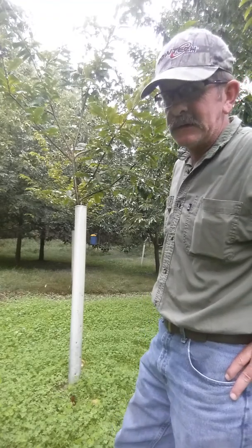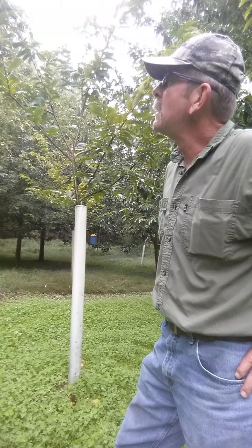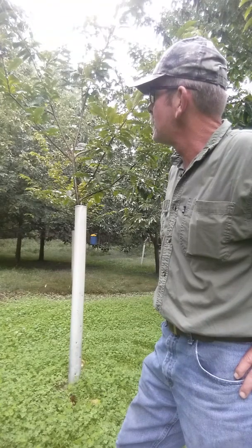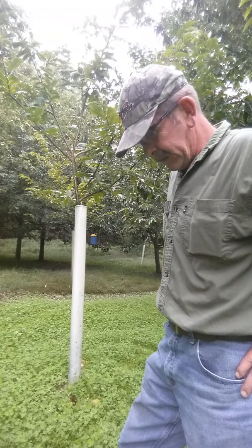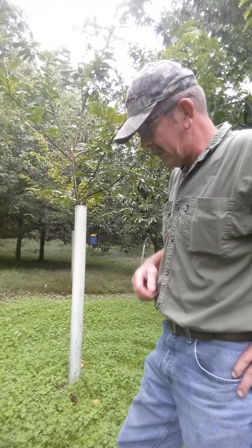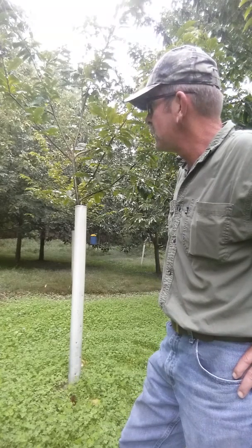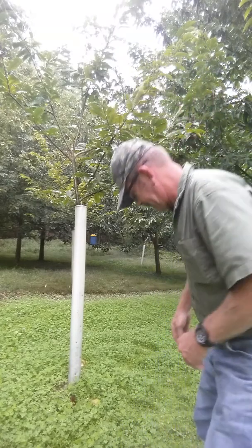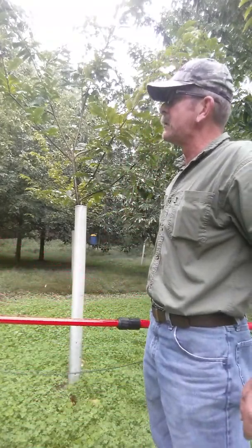I normally don't send chestnuts out to people like that, but he and I have talked a few times and we worked out a little bit of a bartering arrangement. With that being said, I'll go ahead and grab this pole pruner, head on over there and see what I've got going on. Hopefully I have some more over there that are ready to go.